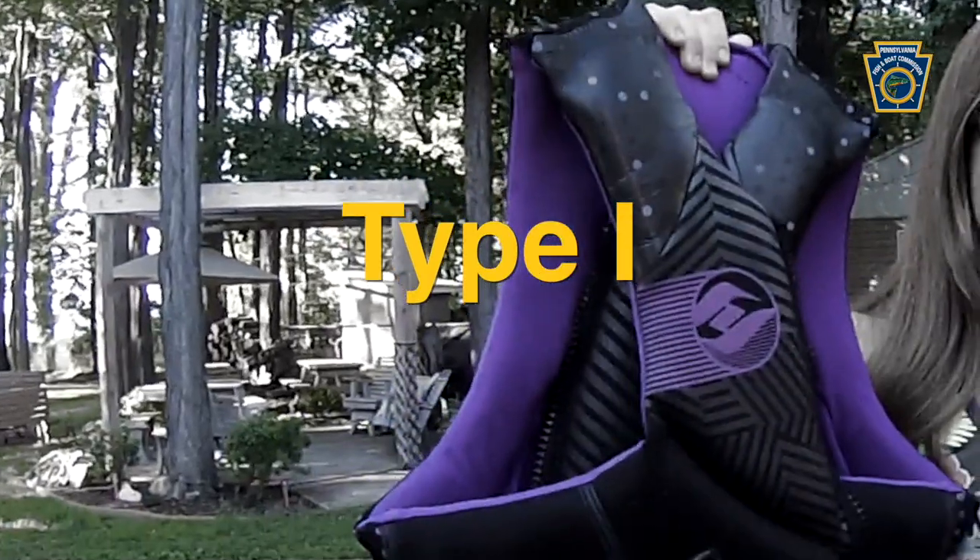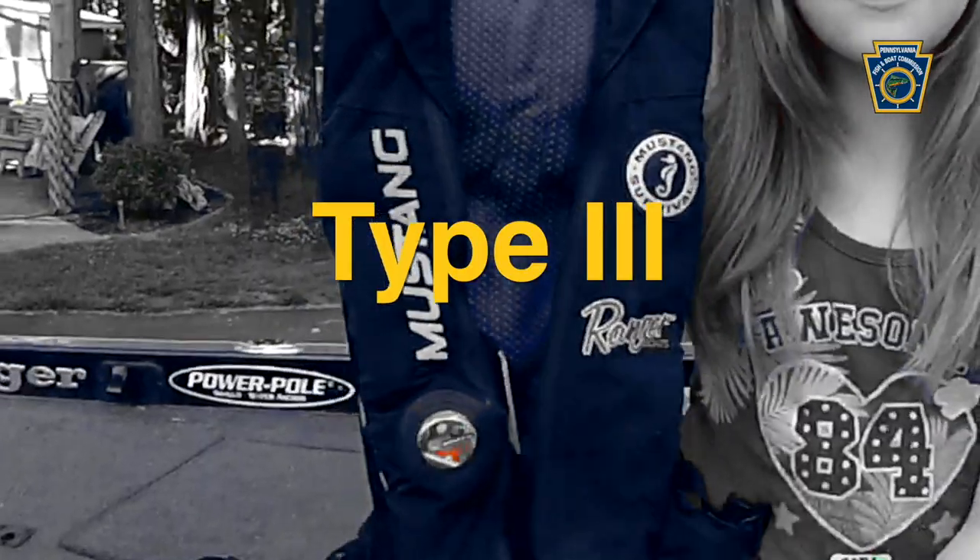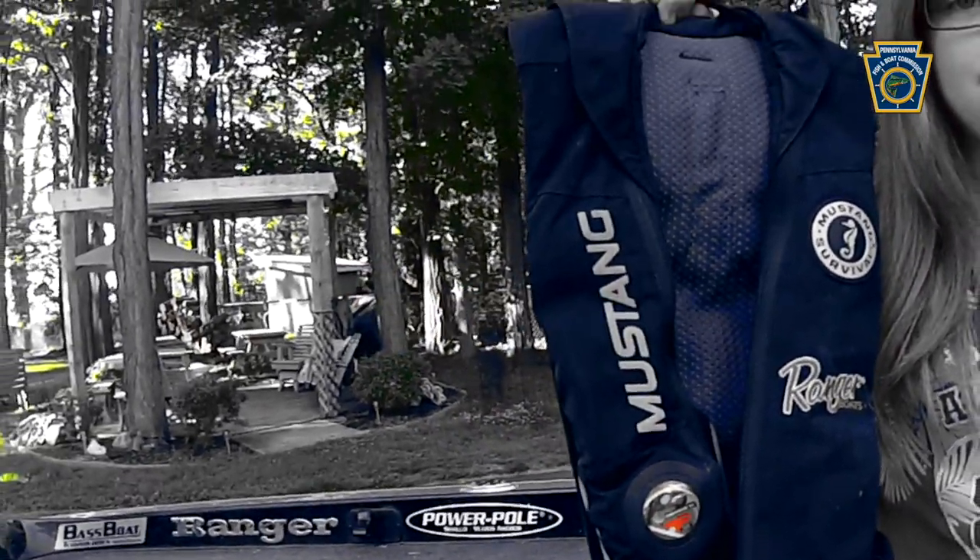There are several different types of personal flotation devices, or PFDs. There's the vest type like this, the type that goes around your neck like this, and the inflatable type like this.